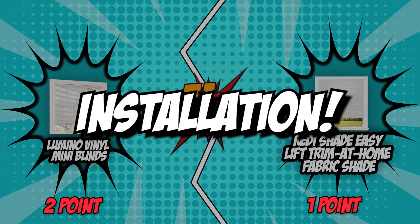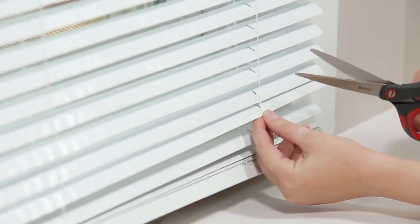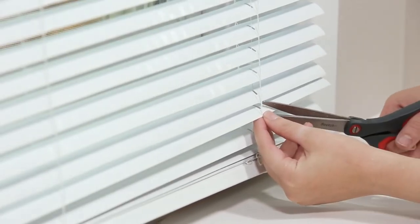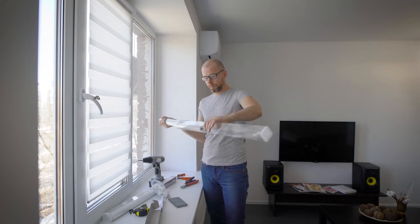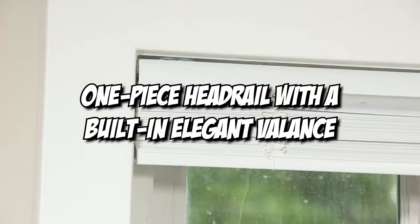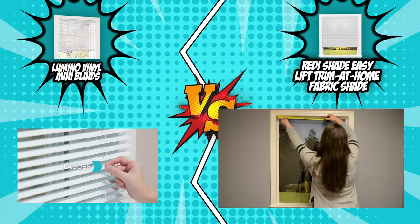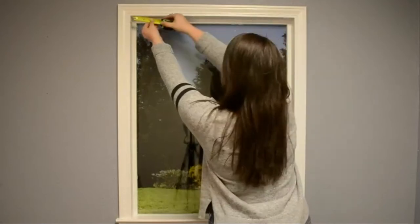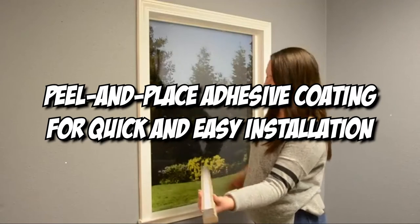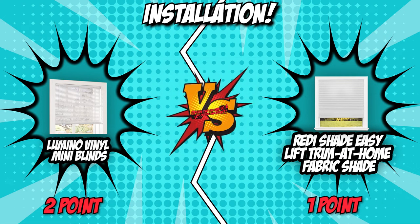The fourth category is installation. While it is possible to measure and install blinds on your own, the process is difficult and one mistake in measurement might cause a lot of trouble. The Lumino Vinyl Mini Blinds include a one-piece headrail with a built-in elegant valance, making installation easy and eliminating the inconvenience of broken ballast clips. The ReadyShade Easy Lift Trim at Home Fabric Shade features a peel-and-place adhesive coating for quick and easy installation — no drilling, screws, or brackets necessary. Our clear winner for this category is the ReadyShade Easy Lift Trim at Home Fabric Shade.